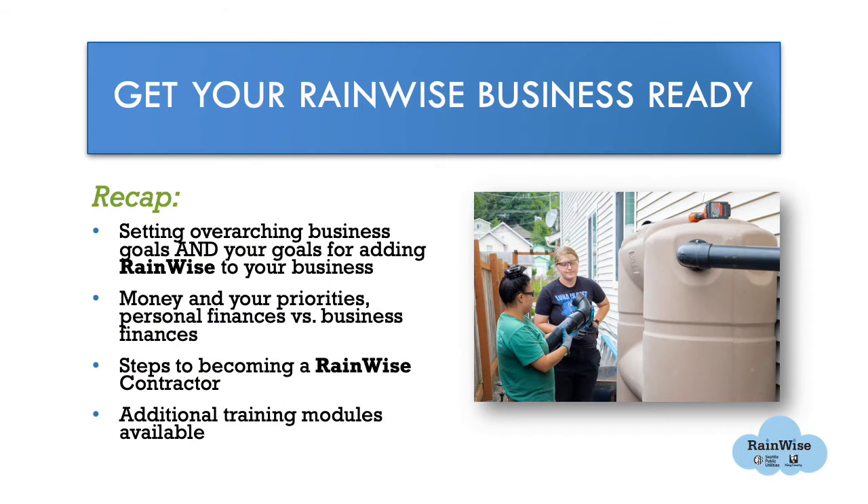This module's objective was to help you get your RainWise business ready and make a positive difference for your life, your business, and our shared community and environment. In this module, we covered setting your overarching business goals and your goals for adding RainWise to your business. We discussed money and finances, walked through some of the benefits and complexities of operating a business, and ended with the steps to both starting a business and becoming a RainWise contractor.